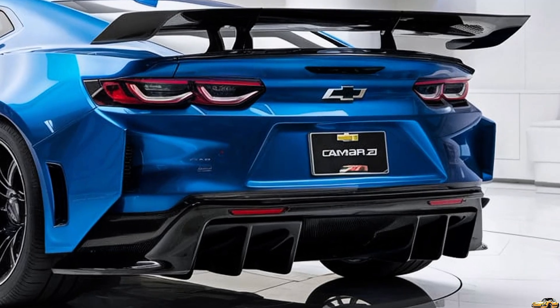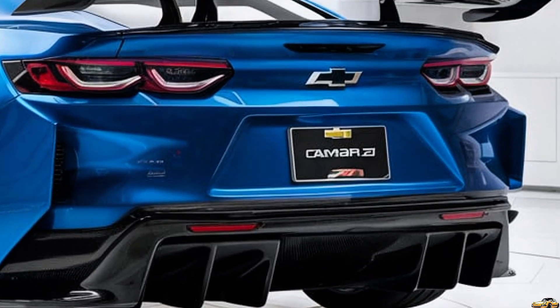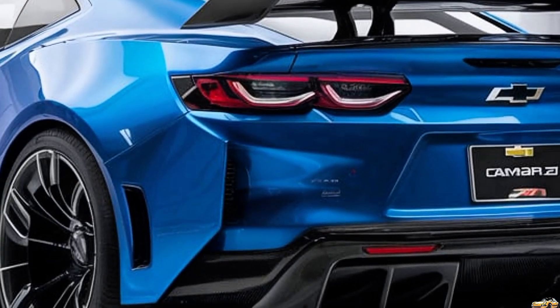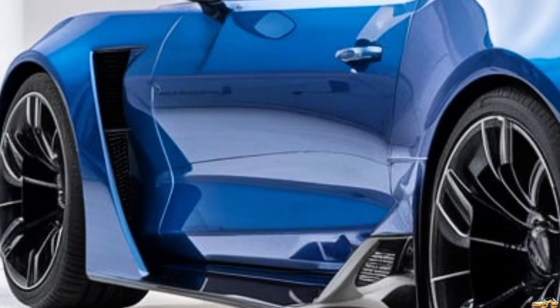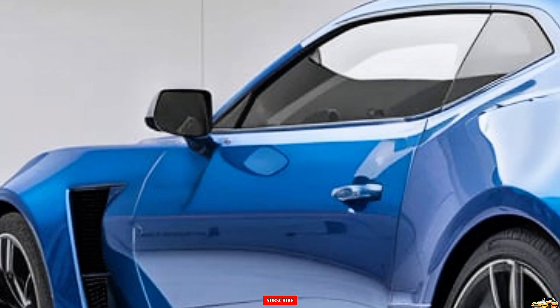Now let's discuss the design. The 2025 Z28 boasts a more aggressive stance than its predecessors, with a bold front fascia, a sculpted hood, and wider fenders that give it an athletic look. The redesigned LED headlights and taillights add a modern touch while maintaining that classic Camaro flair. Chevrolet has also introduced a range of new color options, including eye-catching shades that will make this car stand out wherever it goes.